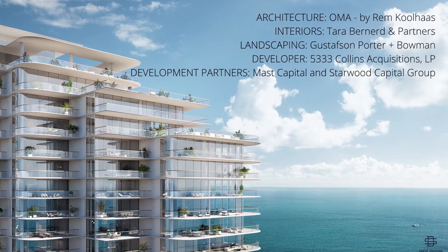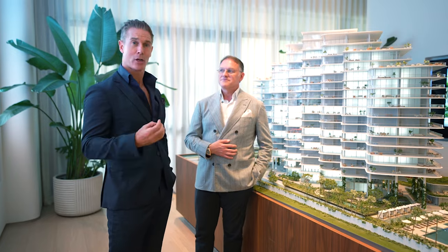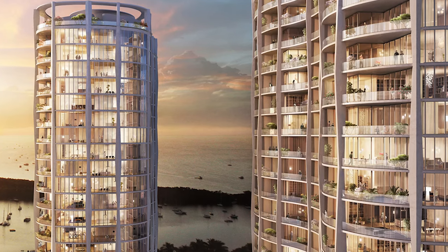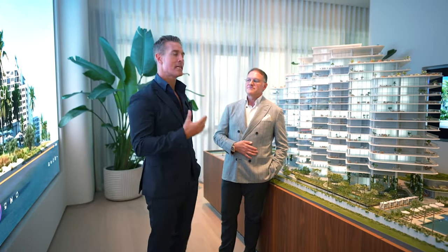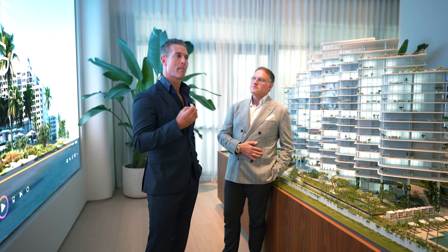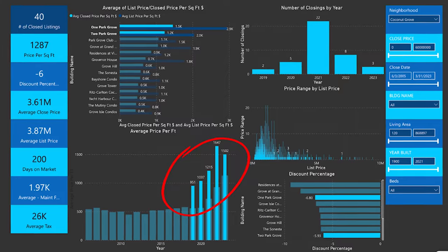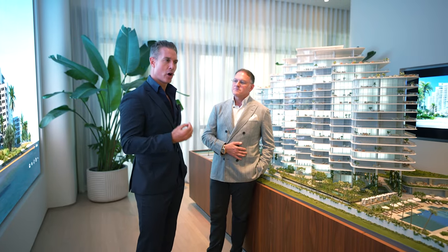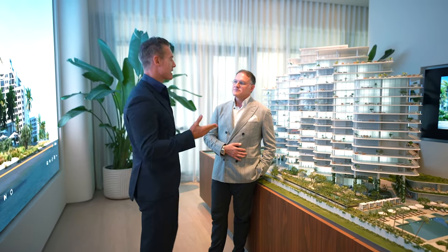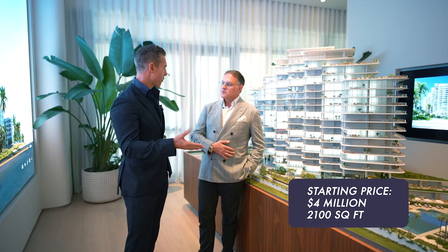The architects are OMA, led by Rem Koolhaas, who is also the mastermind behind Park Grove in Coconut Grove — an extremely successful project that has been selling very well. That project appreciated tremendously, and we can historically show how it moved, because it delivered homes for primary residents in large units. That's exactly what we have here. Entry level starts around four million dollars — a little over four million.